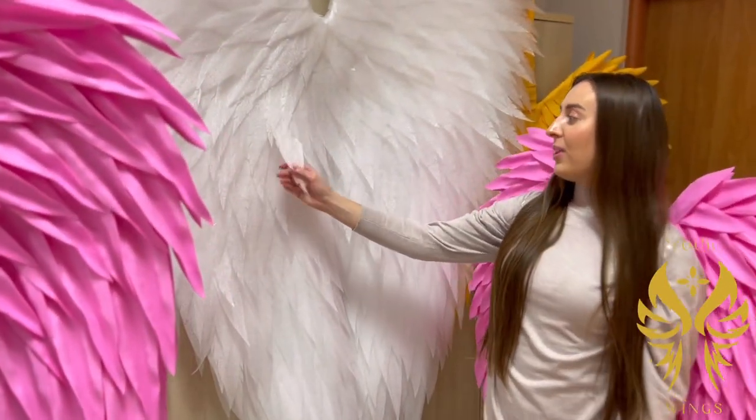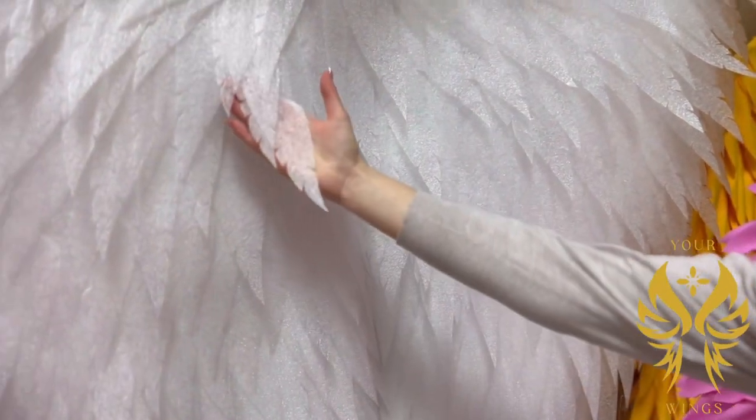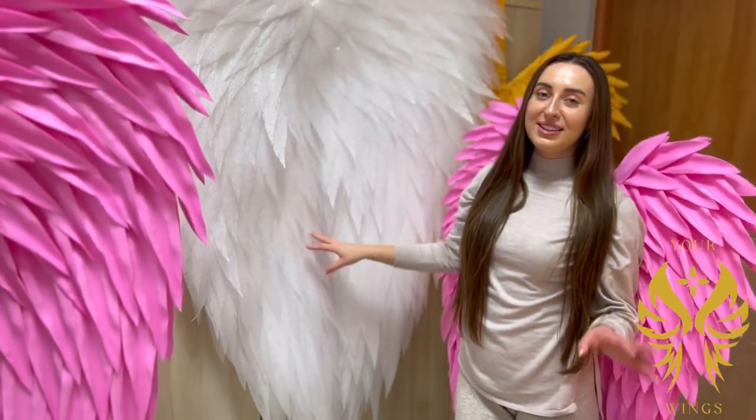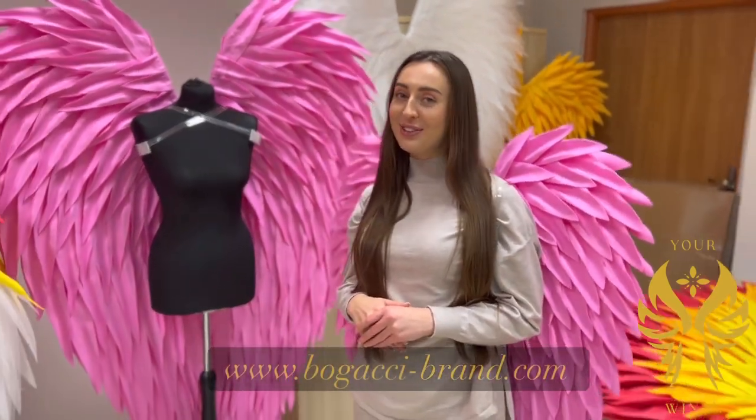The second type is a white one, a bit transparent — it looks exactly like wings. It also comes in customized sizes. And if you have a special order, you can just send us a picture and we'll make it for you.